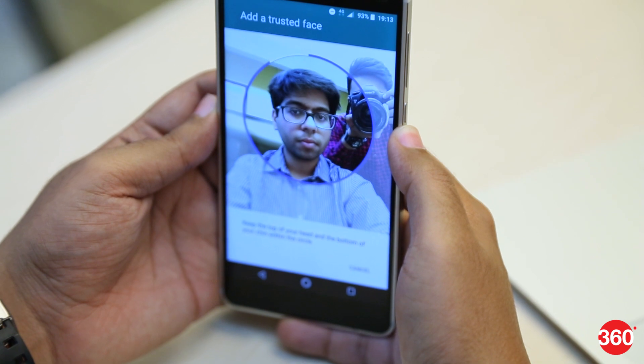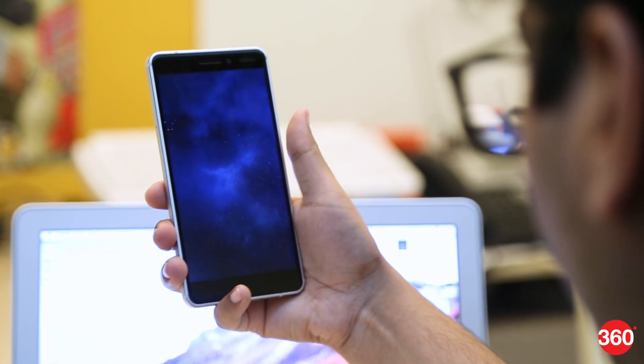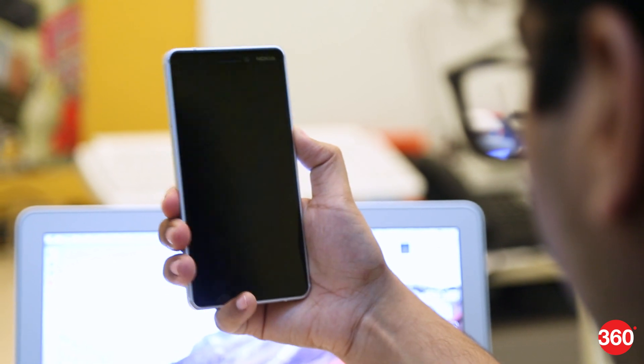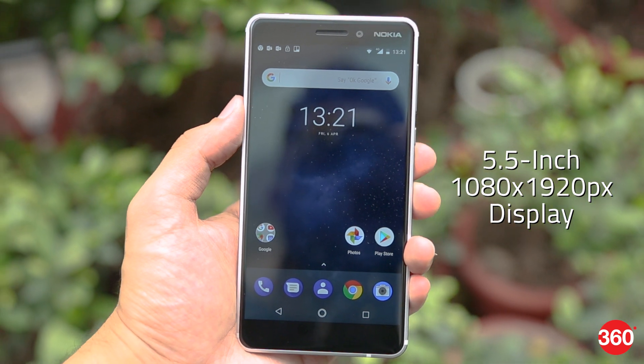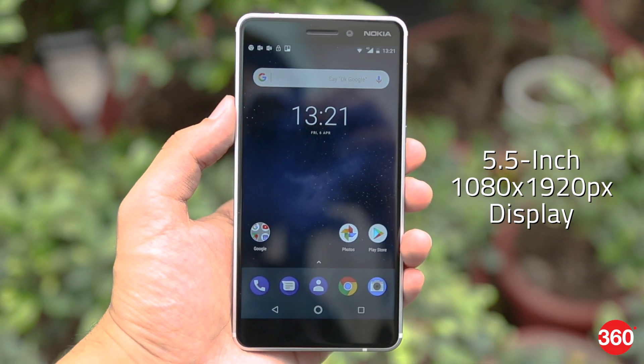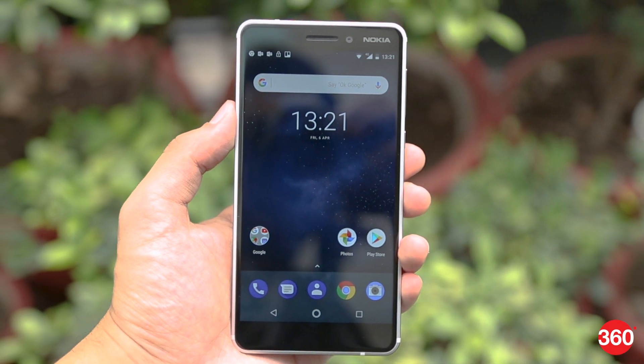The Nokia 6 2018 also has face recognition built in. While face unlock works well when lighting conditions are favourable, it struggles in dimly lit environments and in direct sunlight. The 5.5-inch LCD screen reproduces colours well and is legible even under direct sunlight, though the viewing angles are a bit of a letdown.